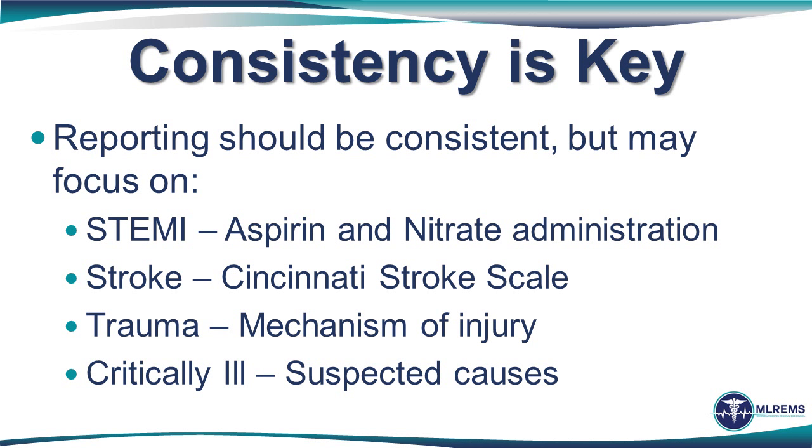Using this nine-element report, we can assure consistency — for consistency is key to success. You probably already recognize that the only thing that may change slightly from one clinical presentation to another is the information included as part of the mechanism or medical complaint and injury or illness identified. For example, in STEMI, aspirin and nitrate administration and EKG findings are key. For stroke, the Cincinnati stroke scale and last time known well. For trauma, the mechanism; for a critically ill patient, what you suspect to be the cause. Importantly, we are using the same structure, and this structure is just as important for BLS providers as ALS providers, as the next example demonstrates.